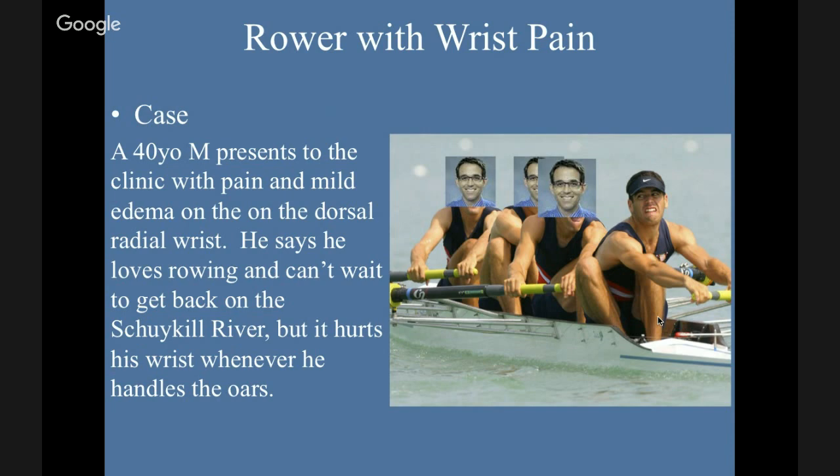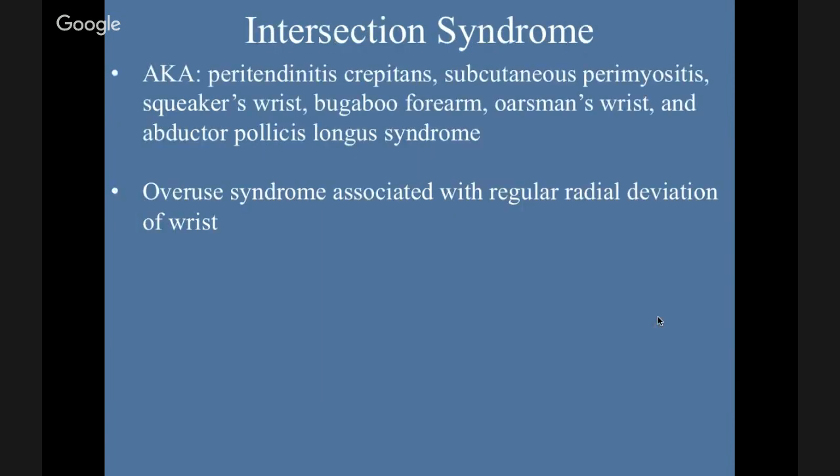A 40-year-old male presents to the clinic with pain and mild edema on the dorsal radial wrist. He loves rowing and can't wait to get back on the Schuylkill — the river where all the crew teams and boathouses are in Philadelphia. He says it hurts whenever he handles the oars. This is intersection syndrome, otherwise known as peritendinitis crepitans, subcutaneous perimyositis, squeaker's wrist, bugaboo forearm, boatsman's wrist, and APL syndrome. It's an overuse syndrome associated with regular radial deviation of the wrist.